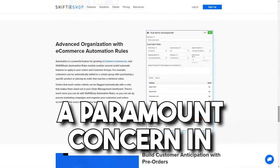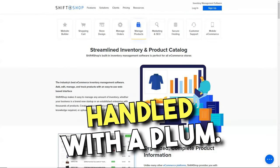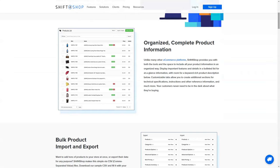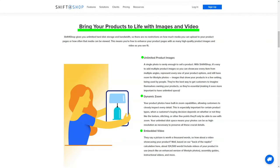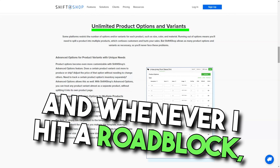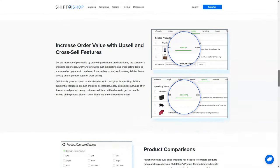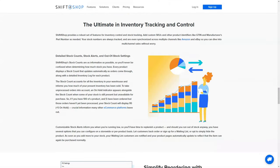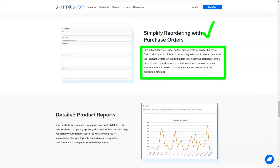Security, a paramount concern in today's digital age, was something Shift4Shop handled with aplomb. With its stringent security protocols, I rested easy knowing my customers' data was shielded. And whenever I hit a roadblock, Shift4Shop's stellar support was just a call away — be it their 24/7 customer service or the treasure trove of resources in their knowledge base, help was always at hand.